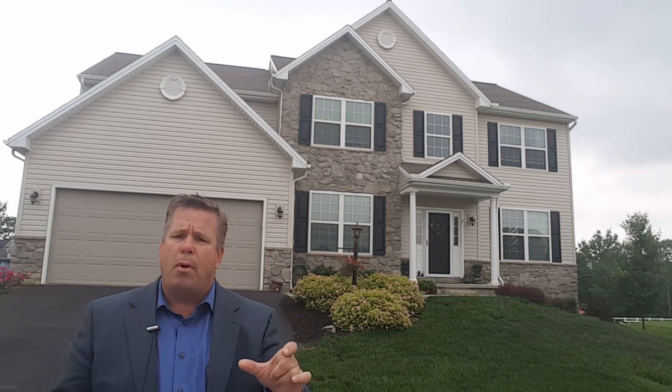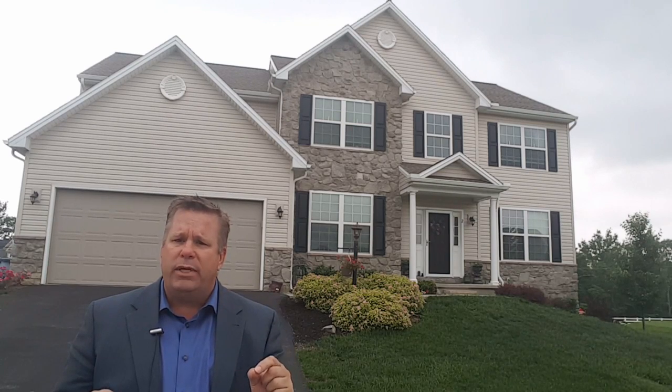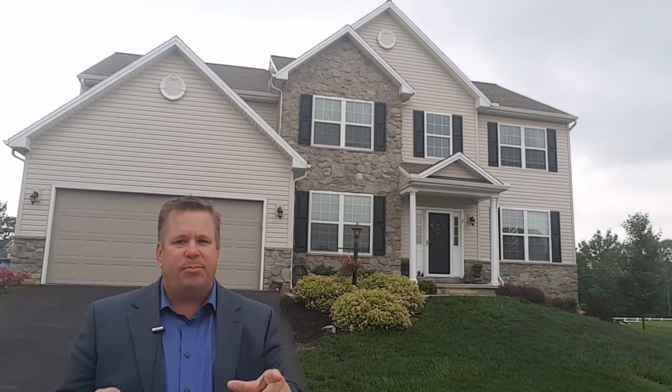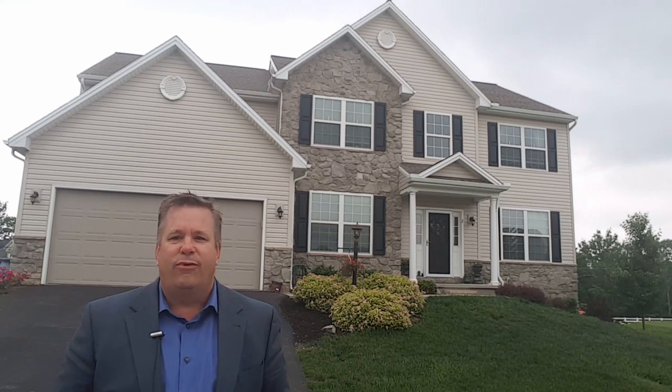This was the original model in Brook Point in Mechanicsburg. Come out, take a look at it next week. Call the number on my screen, go to my website centralpaluxury.com, take a peek at it. Thanks for watching, have a great weekend. We look forward to seeing you.